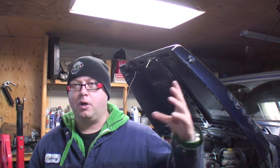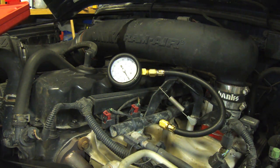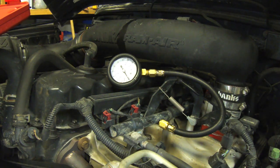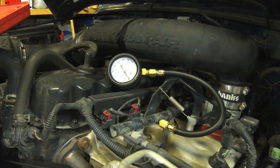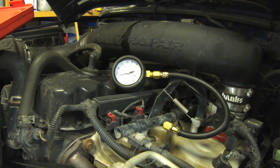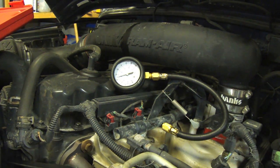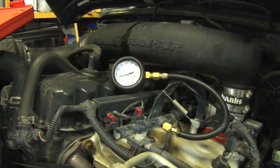In this video we're gonna check the fuel pressure on the Jeep. There's nothing wrong with my Jeep, but I keep seeing this question so I'm gonna give you pointers on what to do. Turn the key on and the fuel pump should run for a few seconds to give us a base pressure. Right now my fuel pressure is at 45 psi and it's pressurized up.